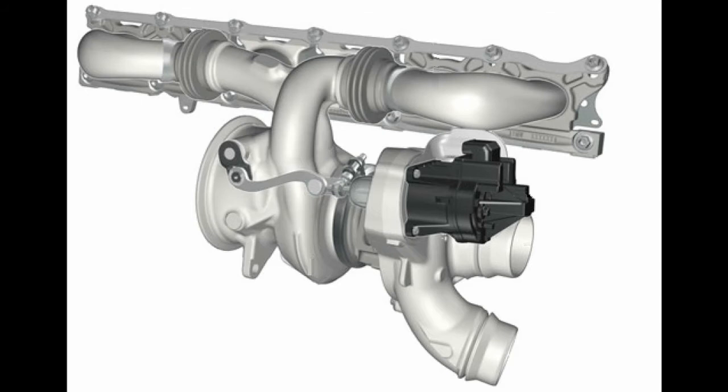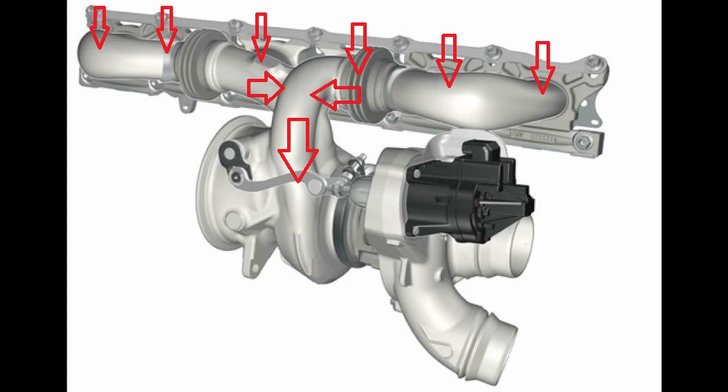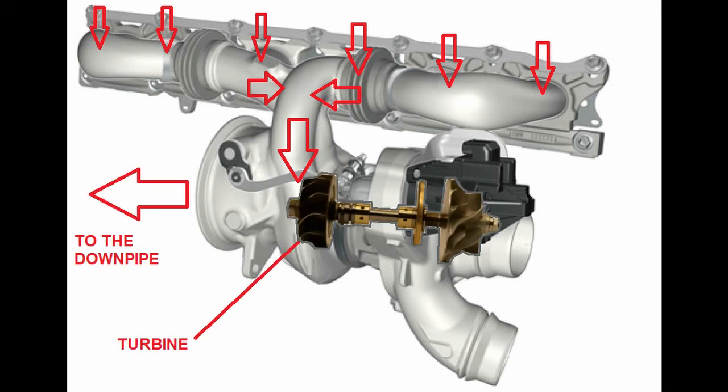Let's look at the process we just described in more detail. Exhaust gases from the six cylinders enter the exhaust manifold and, on their way into the downpipe, spin the turbine wheel of the turbocharger. This means that a part of the kinetic energy of the exhaust gases is converted into the kinetic energy of the turbine.